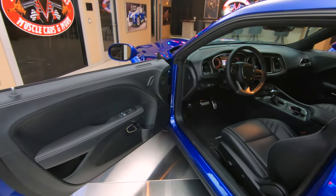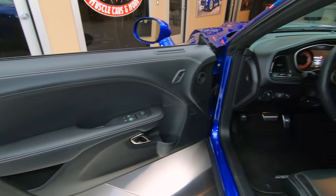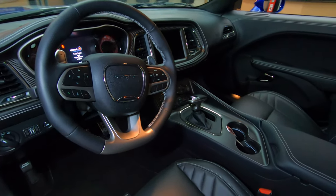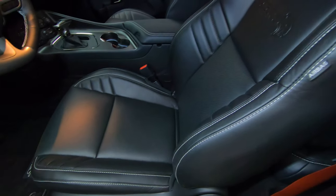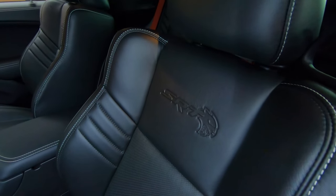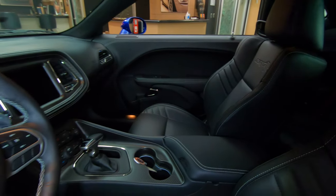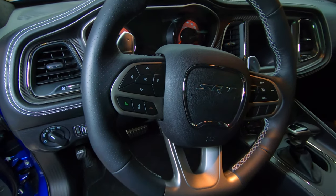And look at this interior — absolutely gorgeous, looking sweet. My favorite color is black on an interior on a muscle car, so they did it right in my opinion. This has got the upgraded stereo. We do have the window sticker, so if you go to our website at VanguardMotorSales.com, you can check out the window sticker and see everything that this car has included — the list is a mile long.